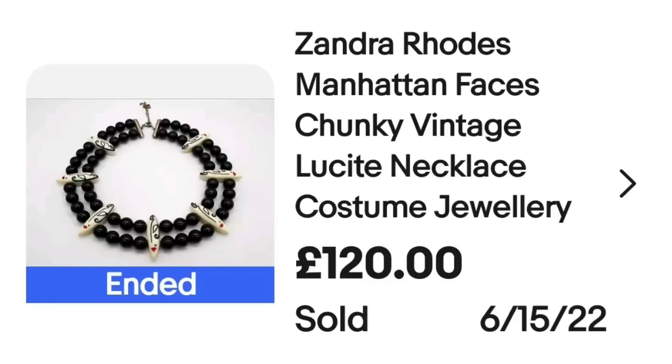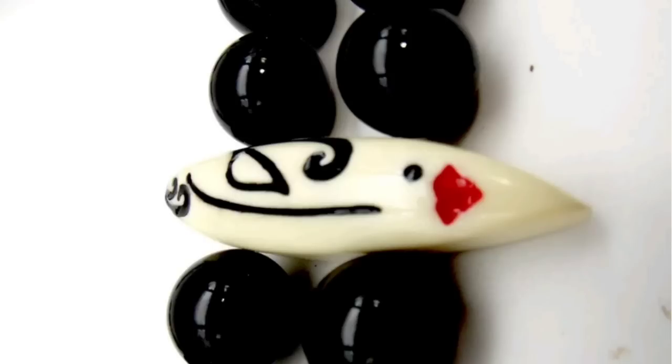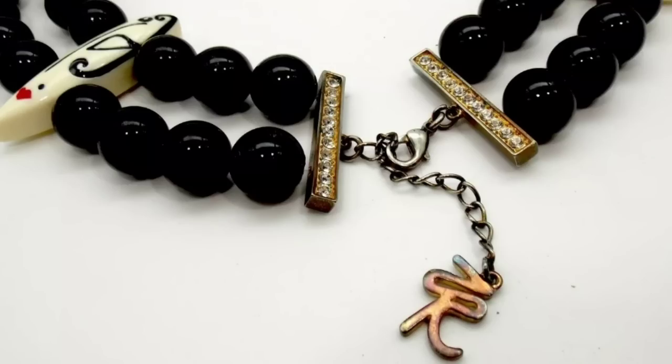Up next is a really cool lucite piece with faces, from the UK. This is not a designer I'm familiar with — let me know if you've heard of Zandra Rhodes. This is a Zandra Rhodes Manhattan Faces chunky vintage lucite necklace. This one sold for $120. Here up close you can see the lips and face on one of the faces, and on the back I wanted to show you the little hanging tag that clearly says ZR.